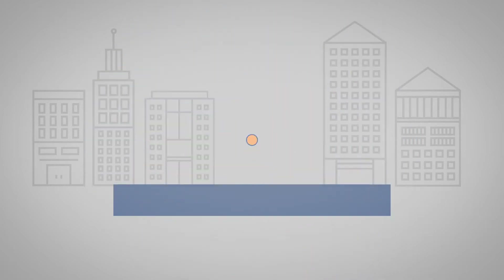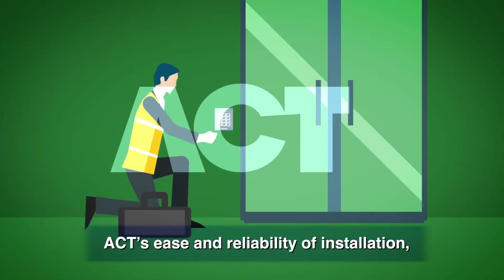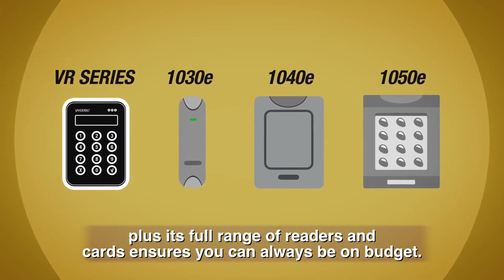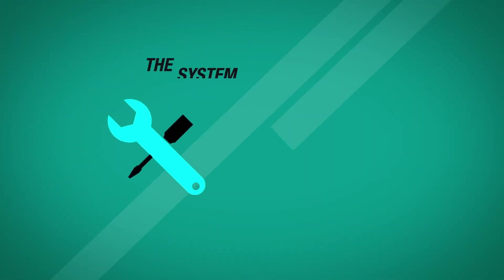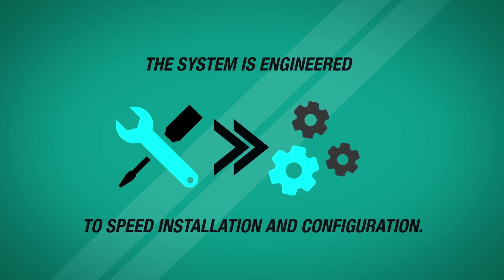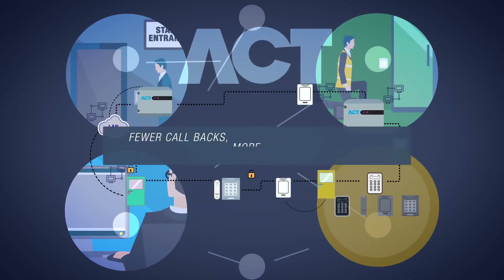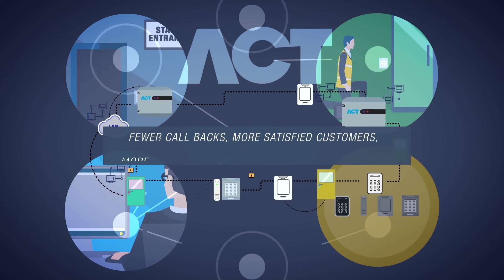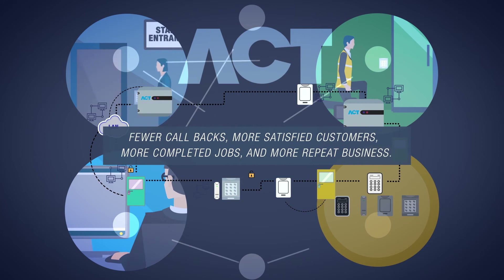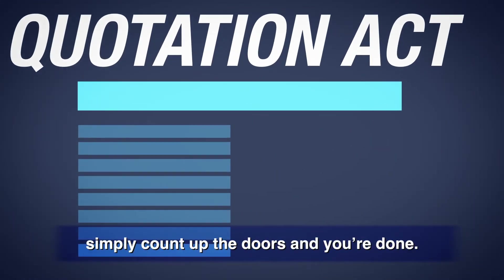ACT's ease and reliability of installation, plus its full range of readers and cards, ensures you can always be on budget. The system is engineered to speed installation and configuration. With ACT, you'll see fewer callbacks, more satisfied customers, more completed jobs, and more repeat business.